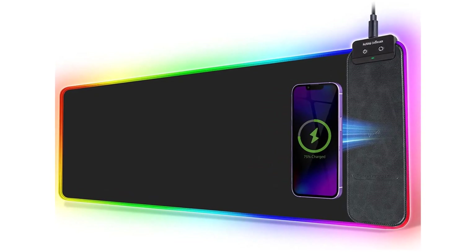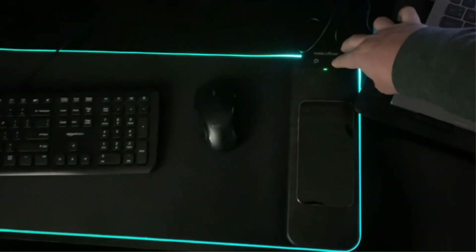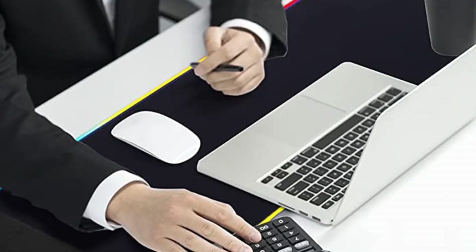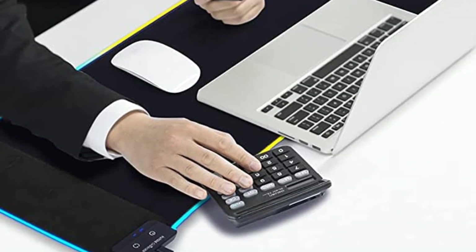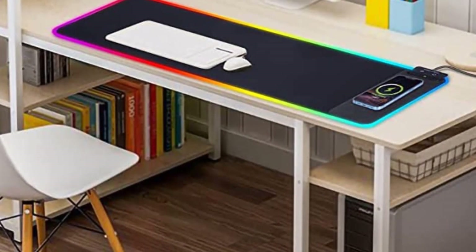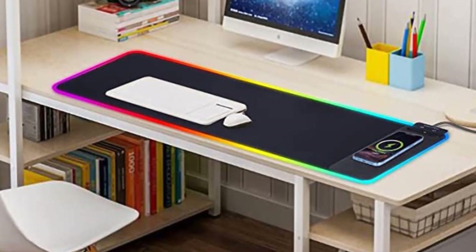When it comes to the RGB lighting of the mouse pad, you get two dynamic light modes and seven static light modes. It has a memory function, so it will remember the last light setting you used. There are physical buttons on the upper right area of the mouse pad, so you can easily switch between colors and light modes. Make sure to check the links in the description below. That's all for this review — feel free to share your feedback.